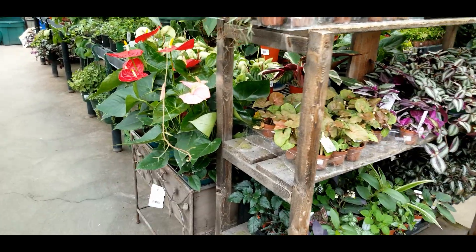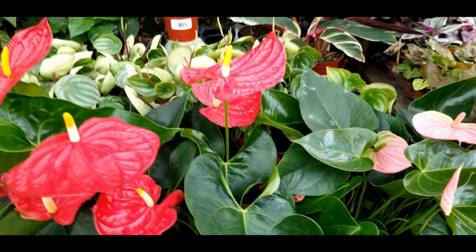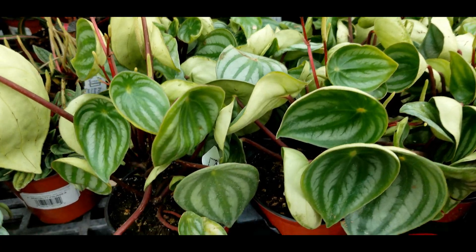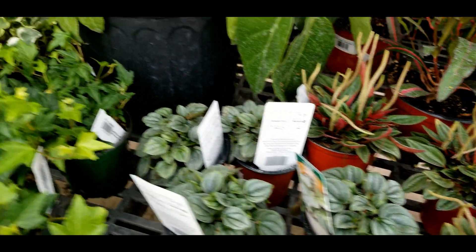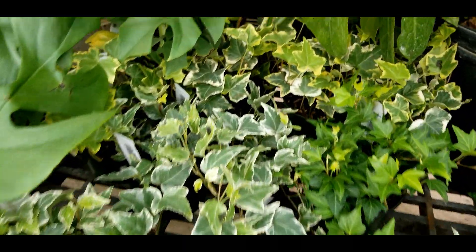Some anthuriums and also some of the watermelon peperomias again — twelve bucks. They really haven't sold well, or other varieties like these. Last year was definitely the year of peperomia; this year not so much.